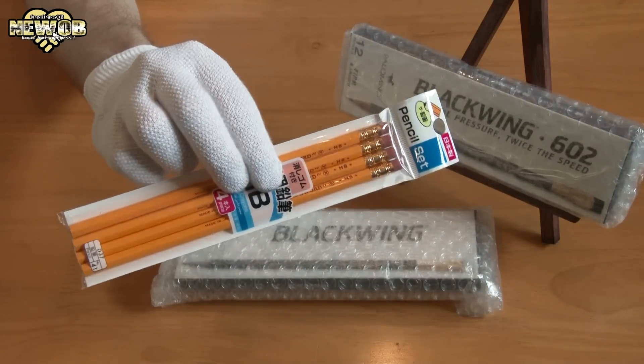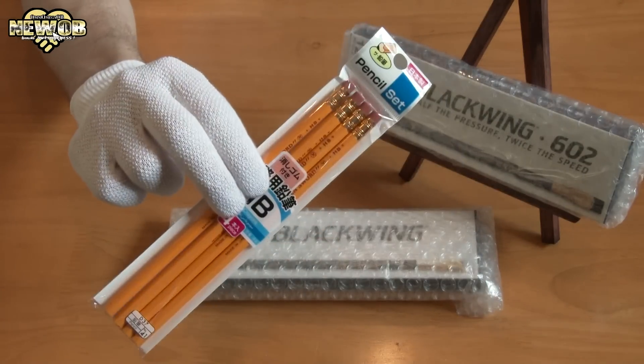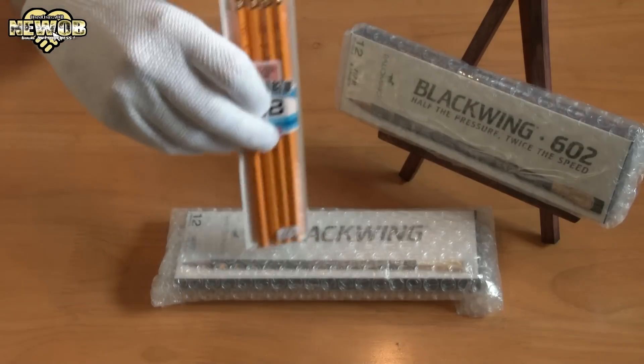I also bought these cheap — well, kind of cheap — HB pencils, just to see if there's a big difference.